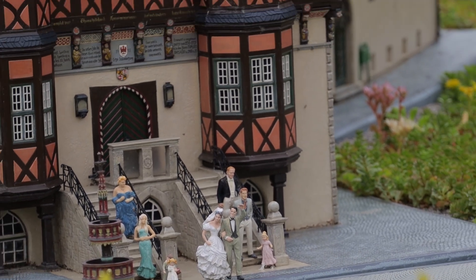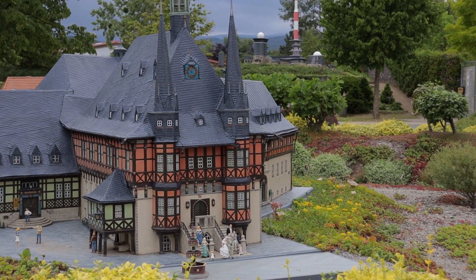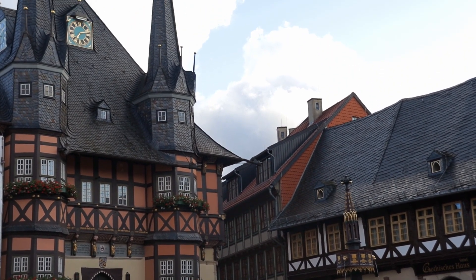Those are buildings of the town we stayed in, Wernigerode. It is about 1200 years old and has a lot of these beautiful and colorful old houses that were built throughout the centuries.